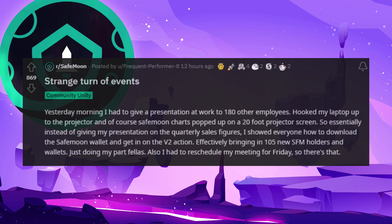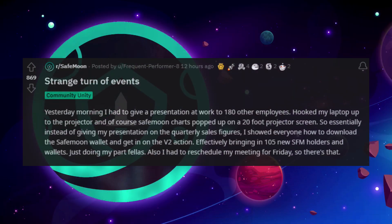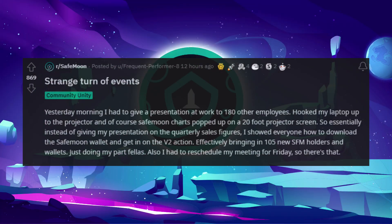Strange turn of events. Yesterday morning I had to give a presentation at work to 180 other employees, hooked my laptop up to the projector, and of course SafeMoon charts popped up on a 20-foot projector screen. So instead of giving my presentation on the quarterly sales figures, I showed everyone how to download the SafeMoon wallet and get in on the V2 action, effectively bringing in 105 new SafeMoon holders and wallets. Just doing my part, fellas. Also, I had to reschedule my meeting for Friday, so there's that.